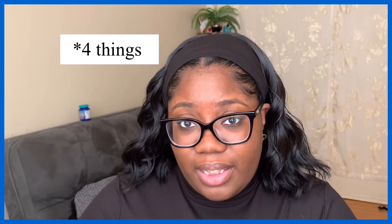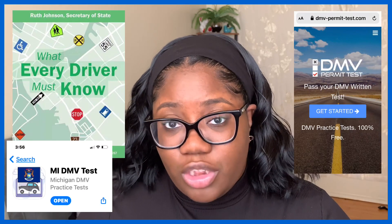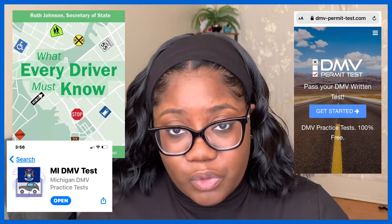Those are the five resources I used to prepare. I strongly recommend the first three — the DMV book, the Michigan's Permit App, and the DMV online practice test. I'll put them back on screen and also tag them in the description box below. Thanks for watching, and don't forget to watch part one — I'll link it somewhere on screen. Bye!